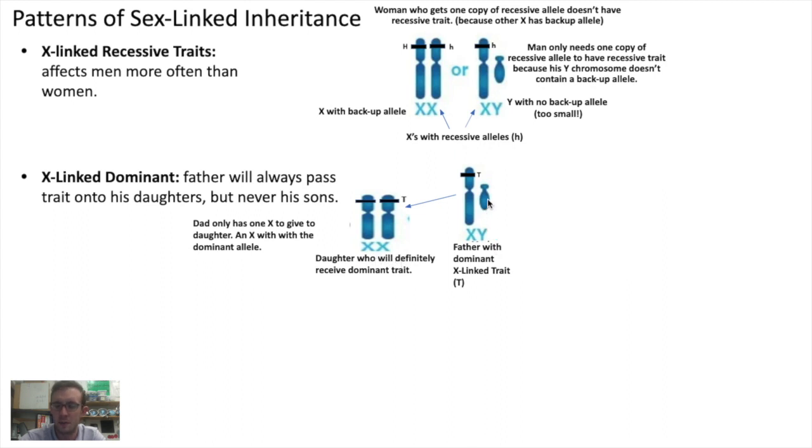Whereas if the father is going to have a son, the father will definitely not pass on the trait to any of his sons, because the father is going to be donating his Y chromosome to his son. Now, the son could still get the trait, but the son would have to get the trait from his mother, because the son gets his X chromosome from his mom, and he only gets the Y chromosome from his dad.